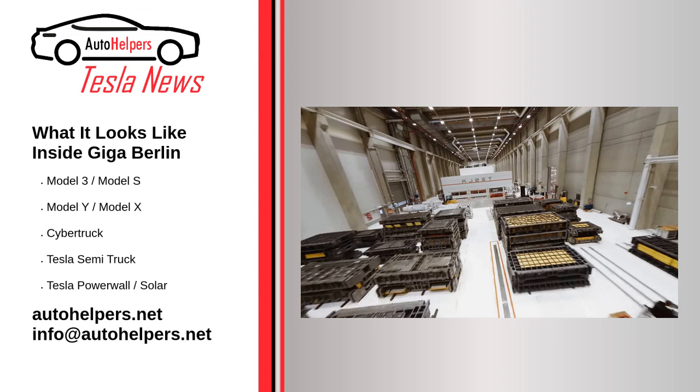Here's what it looks like inside Giga Berlin. With all the hype surrounding Cyber Rodeo, you might have missed this amazing three-minute mini-documentary that looks like it's straight from the mind of Elon Musk. Tesla released a really cool clip of Giga Berlin which shows us some wild drone footage of Germany's newest automotive factory behemoth.